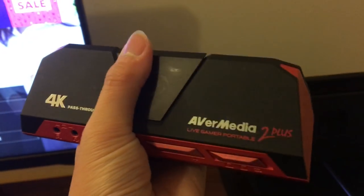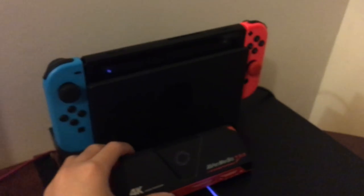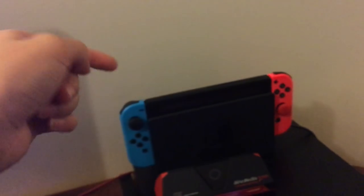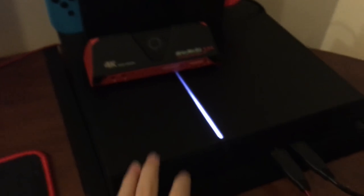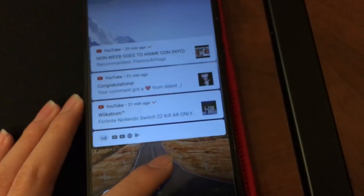Next we got my capture card — same red and black theme. This is what started it all: my Nintendo Switch right here. I also got my PS4 — just the fat PS4, not the Pro, not the Slim. And I have my Huawei phone that I use to watch YouTube.